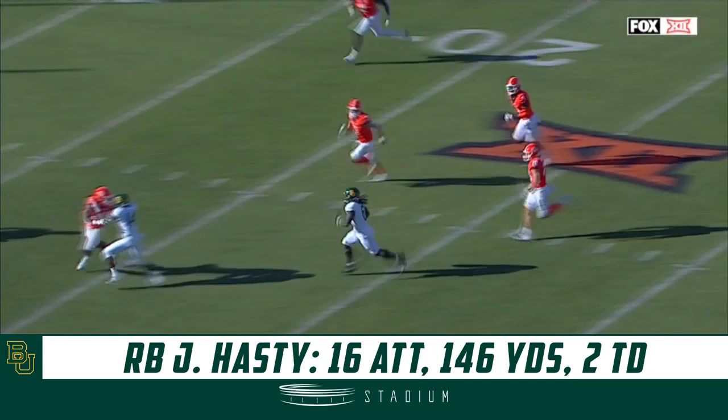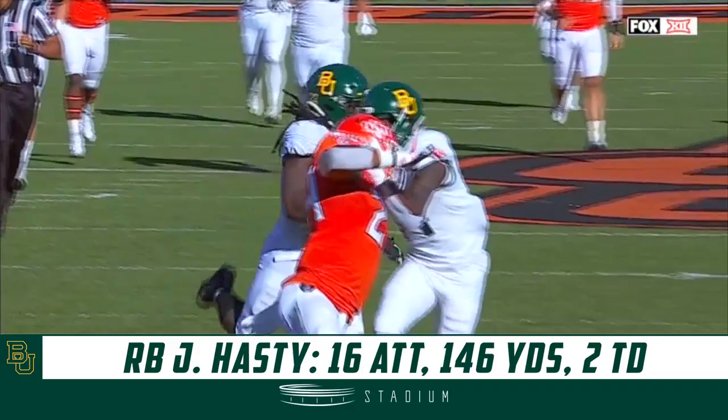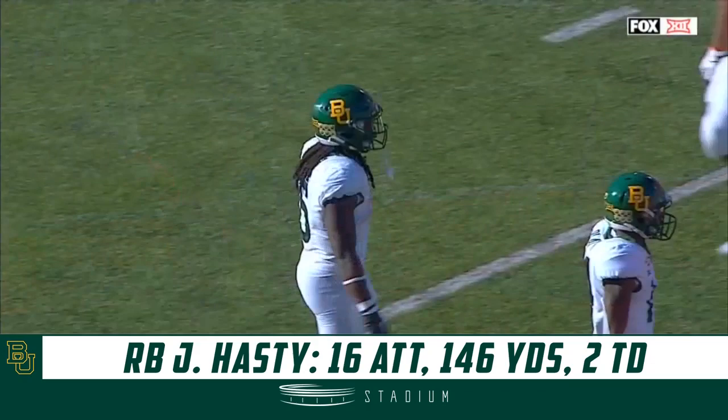Jermichael looking nasty — can he take it? He can. Touchdown! 74 yards. One thing that's not in question is the speed of Jermichael Hastie. Chris Platt is there with the whole block, but Jermichael Hastie showing you some of that breakaway speed on a tremendously executed RPO.